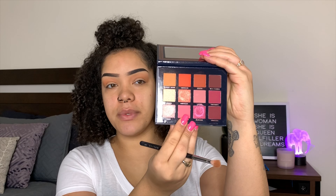Now I'm going in with the shade Pink Moon, putting it all over my lid. This color is super light so you just have to build it up pretty much to get to where you want to be.